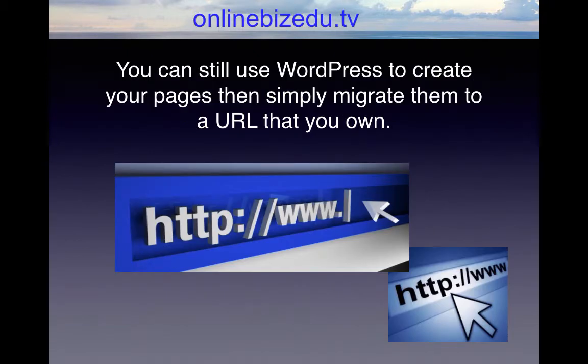If you want to maintain more control over your website, such as selling ad space, you can still use WordPress to create your pages, then simply migrate them to a URL that you own. That way, you are free to use your pages any way you choose, but you still can enjoy the great design web page provided by WordPress for free.